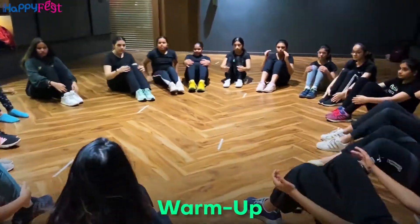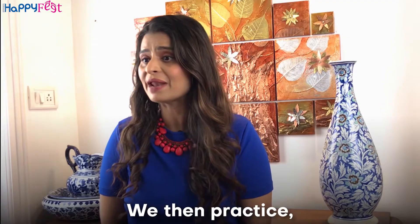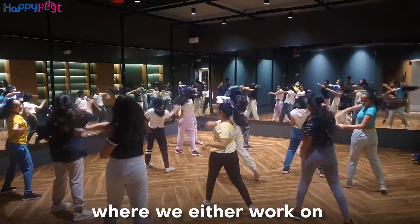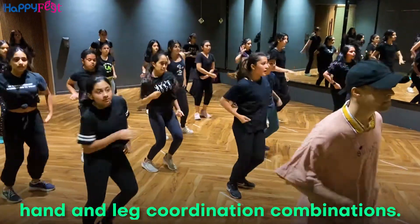We start off with warm-up followed by strength and flexibility exercises to get the body ready. We then practice a short combination where we either work on sharp and strong arms or hand and leg coordination combinations.